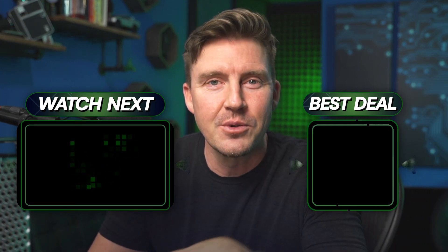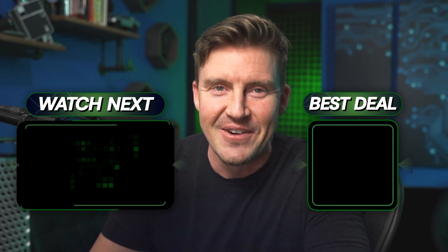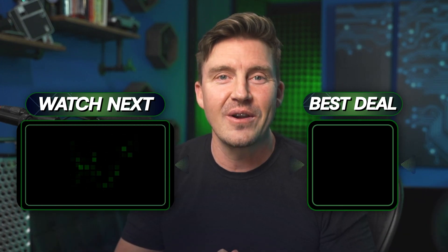I'll see you in another video very soon, provided you subscribe to the channel to stay notified. Thanks for watching this far and stay safe, folks. Bye.